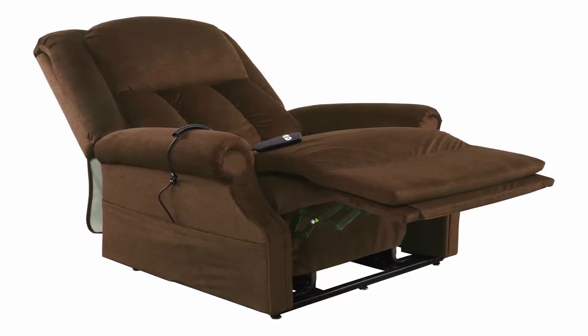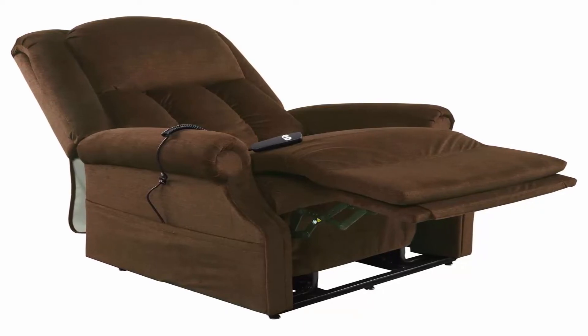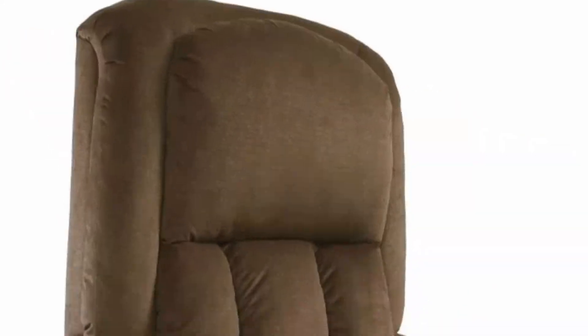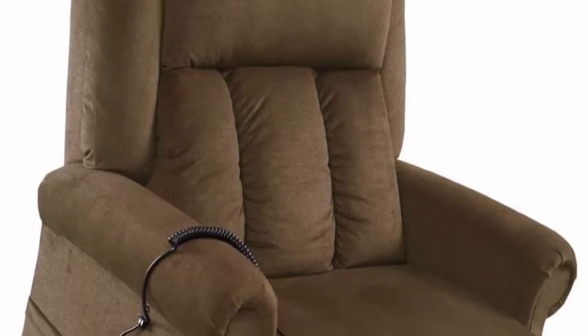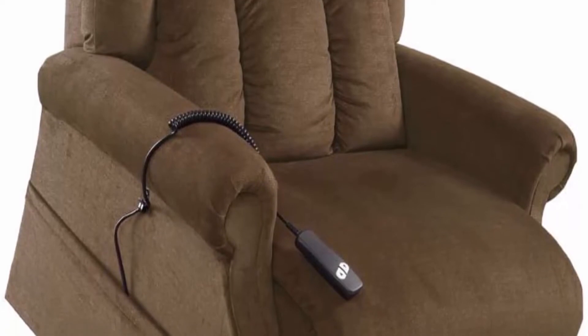The chair is ideal for watching television, reading, sleeping, or to simply sit back and relax. If you or a loved one needs help sitting down or standing back up, Easy Comfort recliners provide a perfect solution, as well as a sense of personal independence.